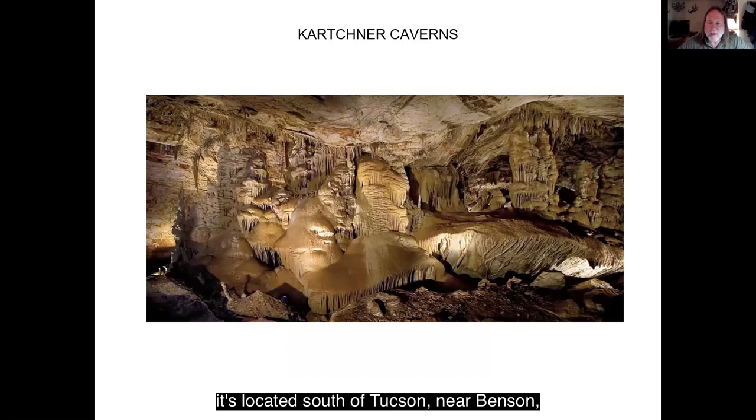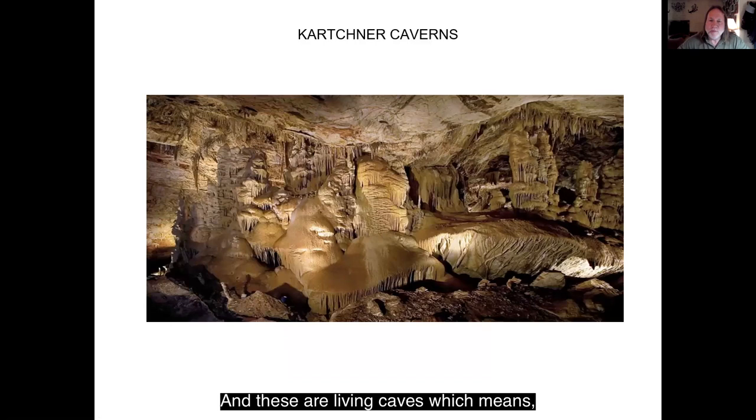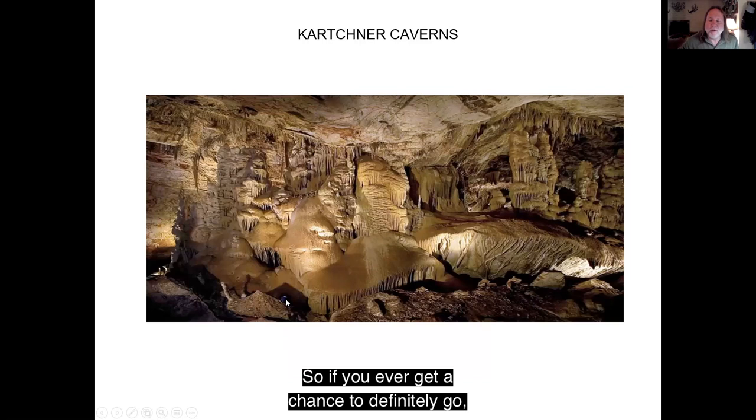This is Kartchner Caverns. It's located south of Tucson near Benson, and it's one of the state's newest state parks. These are two caves where you can go in for tours. They're living caves, which means all these formations are still forming. They're really protective — you have to go through a series of airlocks just to keep the moisture in. They're really huge. This is the big room, and I think that's a person sitting on a rock down there. So if you ever get a chance, definitely go. It's mind-blowing.